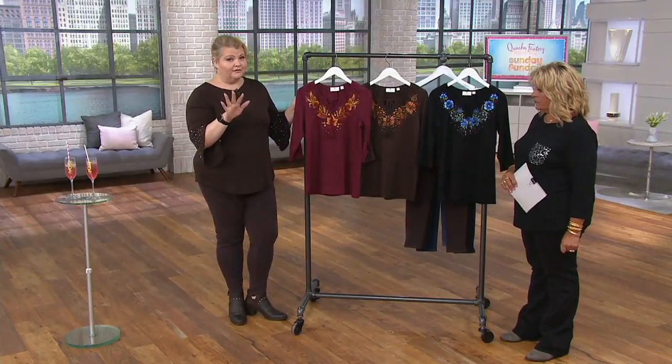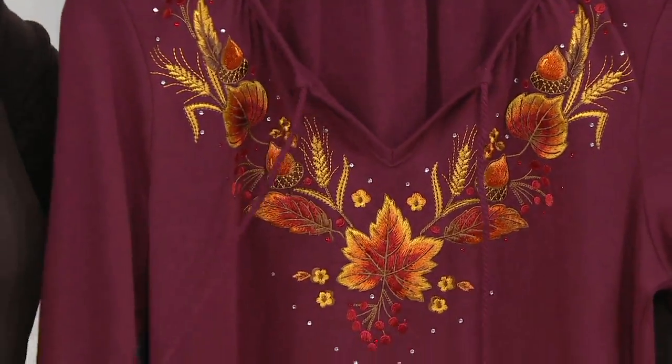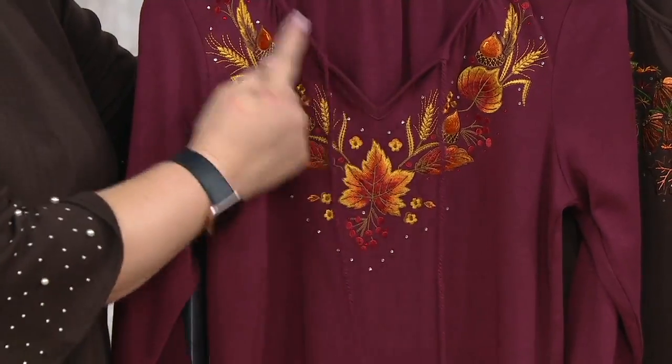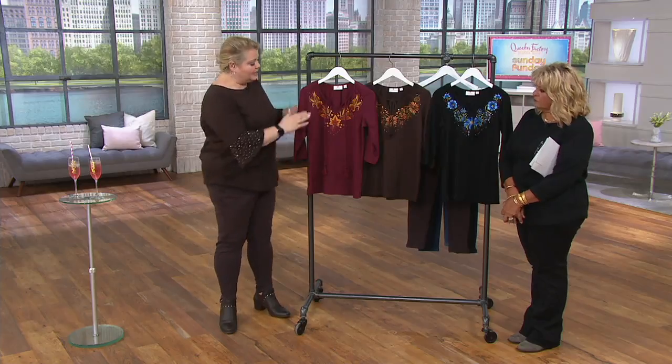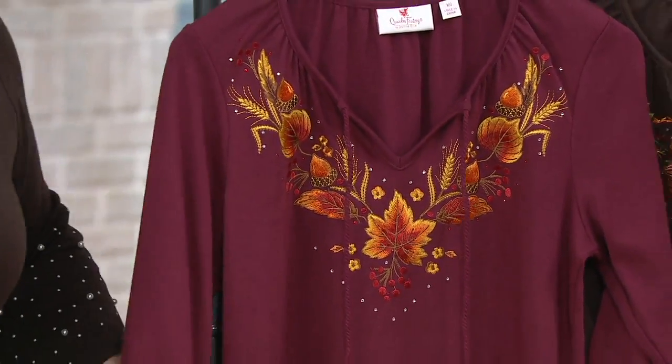This top is so fun — 60% cotton, 40% polyester. It's a slightly new silhouette for us with ruching around the neckline and a tie detail that's adjustable. You can wear it open or let it hang. You have a beautiful V-neck with just a little bit of ruching, then a Y-detail of embroidery which makes your shoulders look broader and your waist look whittled. Little kisses of rhinestones, three-quarter length sleeves, and side slits at the hem.